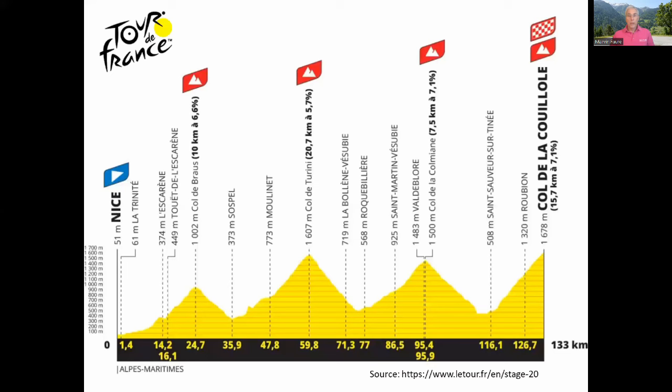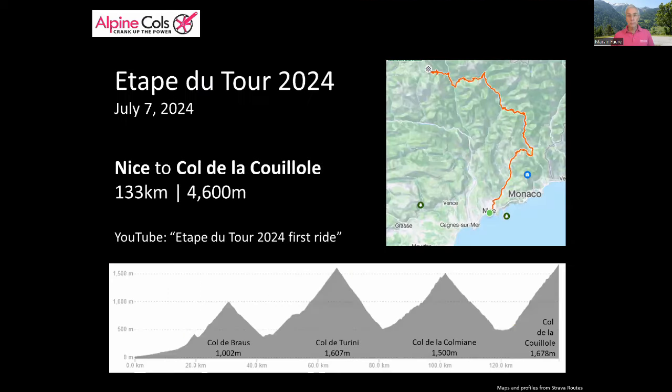It's a different route every year because it's always one of the mountain stages from that year's Tour de France. This year we're talking about stage 20. The start is in Nice and the finish on the Col de la Cuyol, 133 kilometers later and of course much higher up. There are 4,600 meters of climbing over four major climbs: the Col de Brosse, the Col de Tirini, the Col de la Colmiane, and finally the Col de la Cuyol.